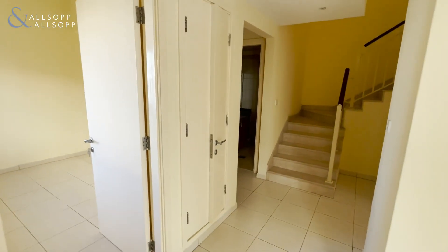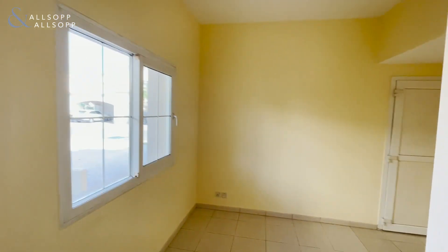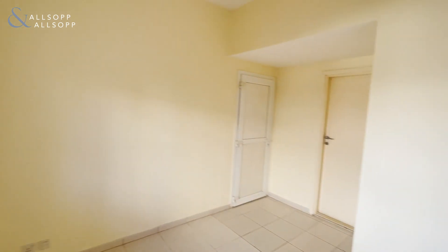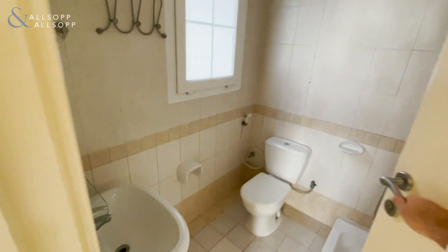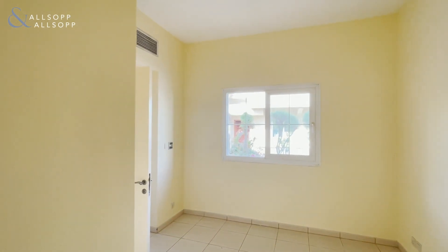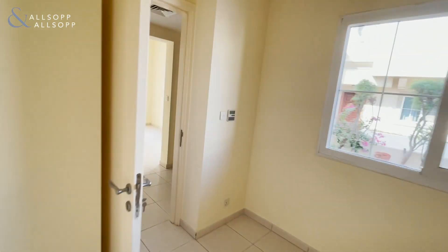As we enter the property from the side, over to our left we have what was originally the downstairs study, but it has been extended and a bathroom has been added, so it could be utilized as either a fourth bedroom or a mains room. 3E's don't typically come with a mains room, so it is a good addition to have this if you do have a live-in maid.